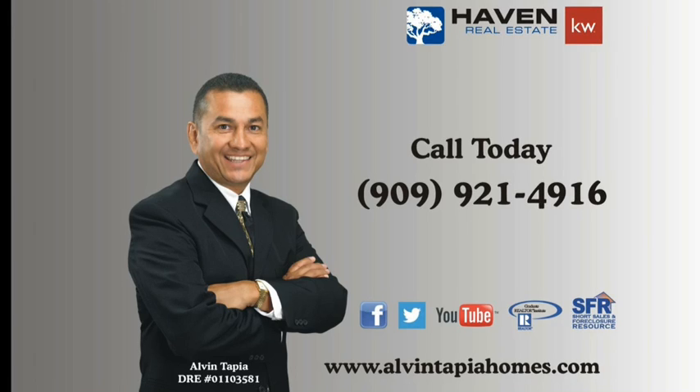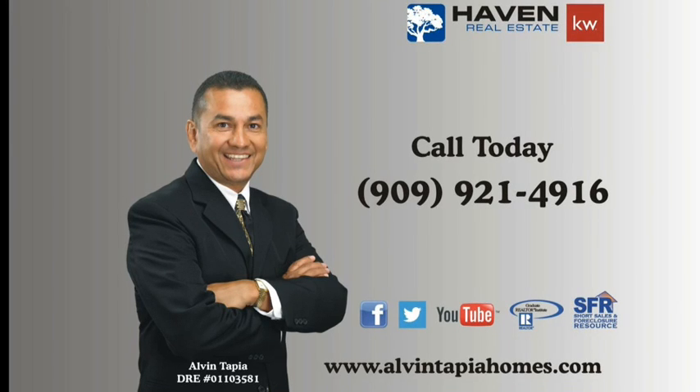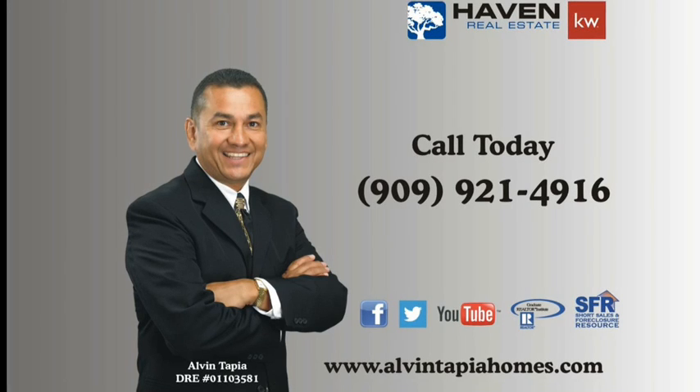If you have any questions regarding these properties or any other properties in the area, please give me a call at 909-921-4916. Thank you so much.